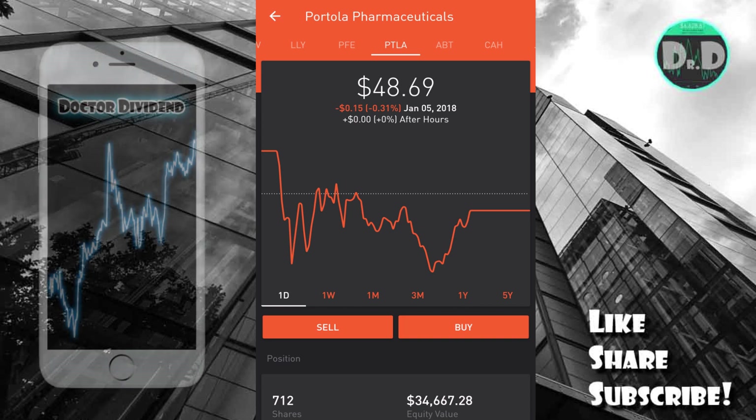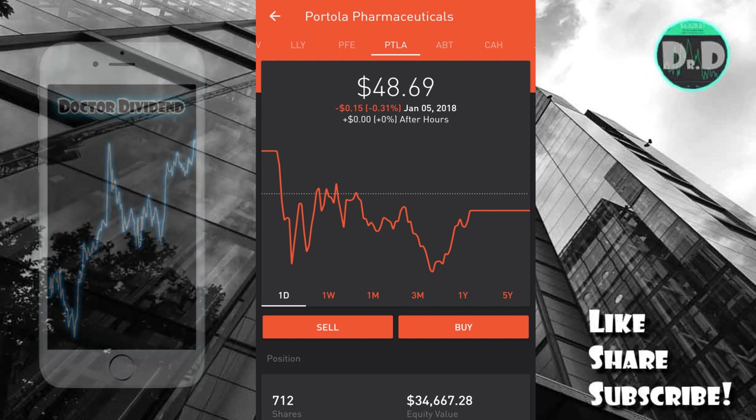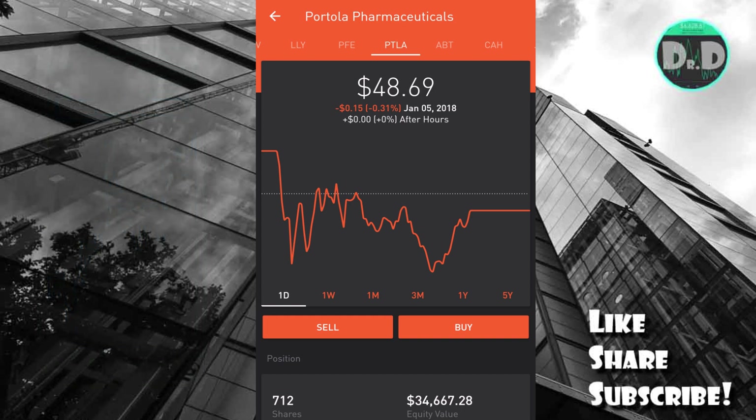Today, as you can see here, I have Portola Pharmaceuticals pulled up once again — PTLA. I'd like to go through a number of swing trades I've made over about a two-week period. I invested $42,843.99 in total buys, with total sales of $43,881.60, for a profit of $1,037.61. If you calculate that over an entire year, that's a 63% return on money — 63% APR.